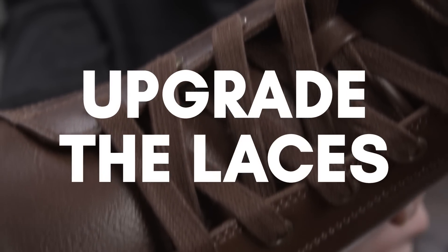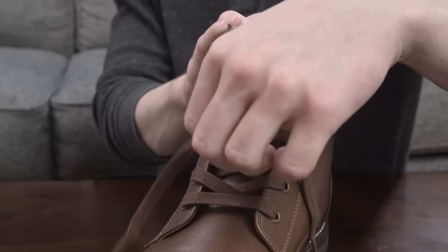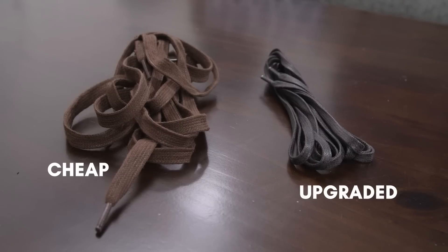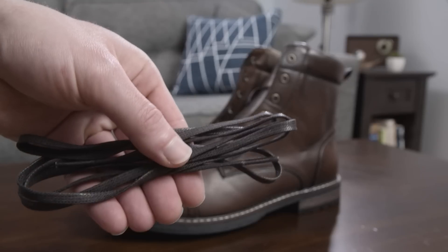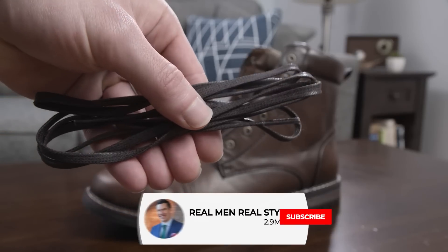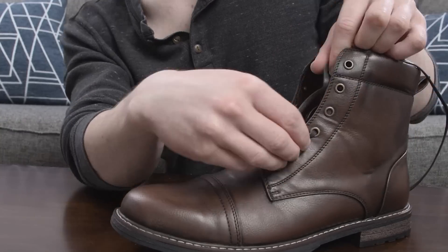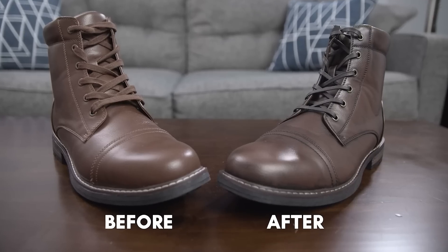Next, upgrade the laces. Going back to your footwear, another quick upgrade is to replace those cheap laces with something a bit nicer. The cheap laces will do the job, but they won't look as good as high-quality laces, especially ones that are waxed. So shop around and get some replacement laces — they can often be had for around $10 and will help elevate your shoe game.